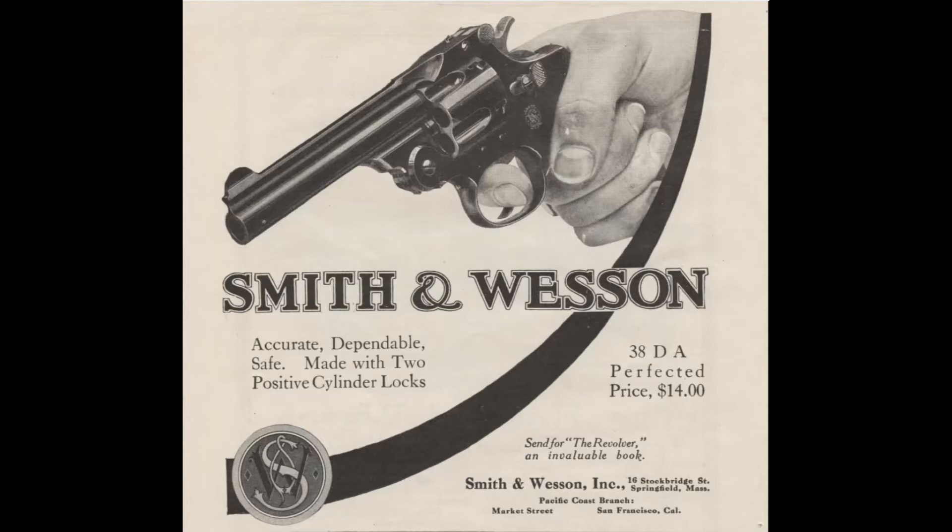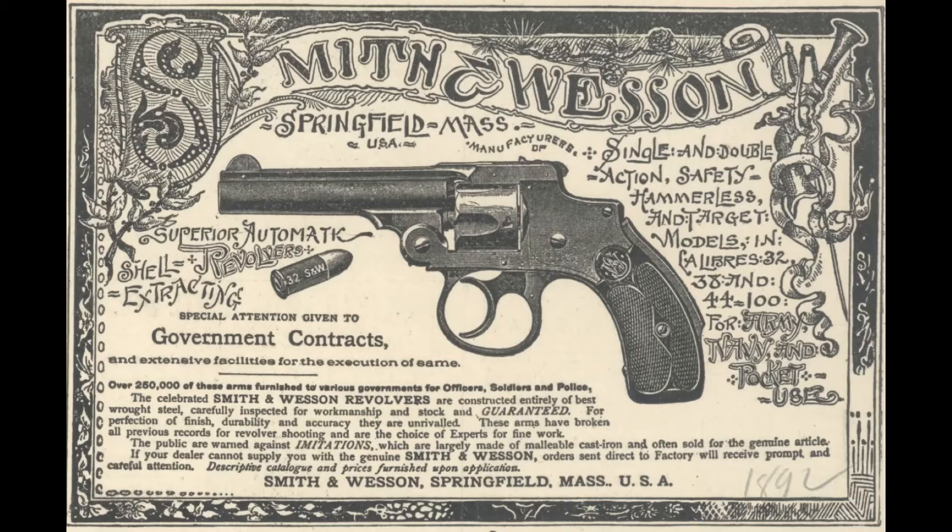Smith and Wesson wasn't going to be left behind and they developed their first double action revolver in 1880. As you can see it was $14 new at some point — I'm not sure of the exact date on this ad. Then Smith and Wesson also came up with the idea of the hammerless revolver — here we see the 38 Safety Hammerless. Both of these Smith and Wesson revolvers are break actions: you can see where they rotate on that pin just forward of the cylinder — top break action revolvers.